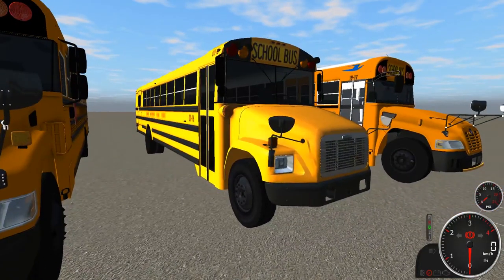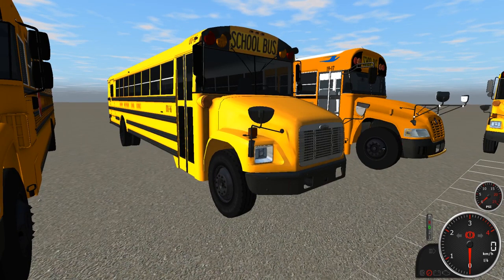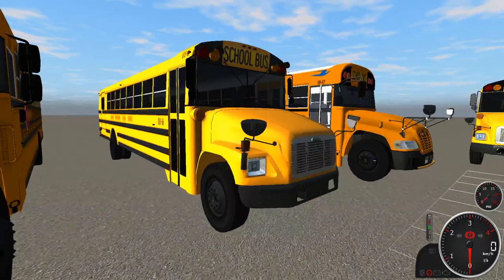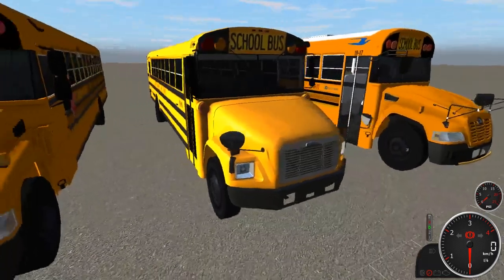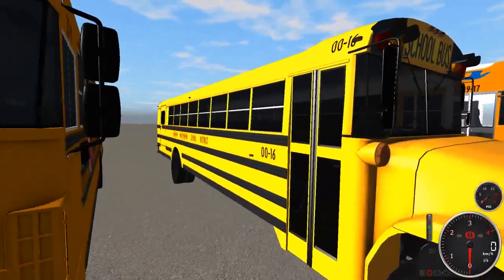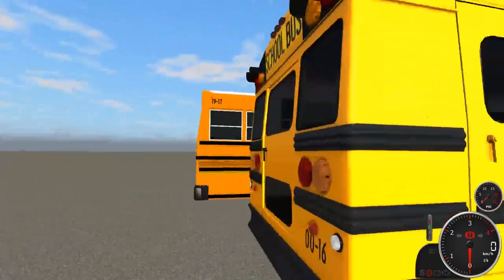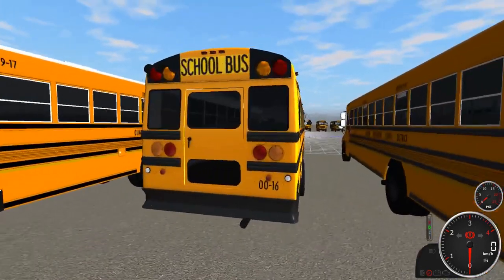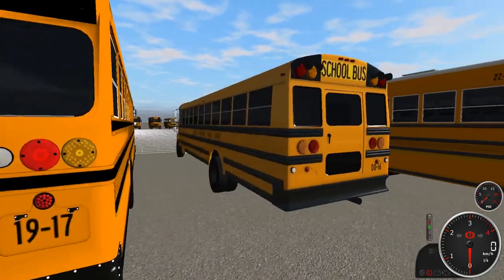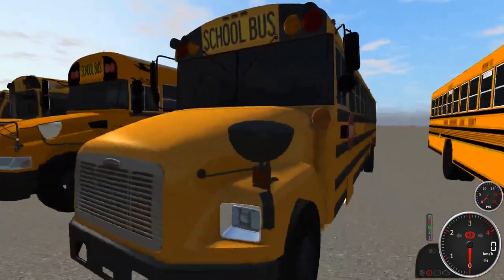Next we have the first Thomas Freightliner FS65 ever in Quantum ISD. Bus 0016 is a 2000 Thomas Freightliner FS65 Handy — Will was able to work with us and provide this. The bus is all incandescent, has a wheelchair lift in the back, and is a full-sized lift bus. These are the lag machines — they will cause a little bit of lag. Single stop sign.